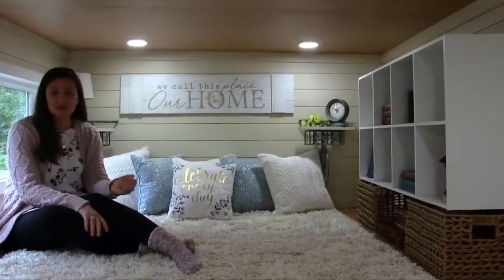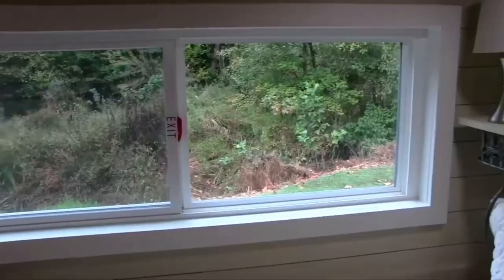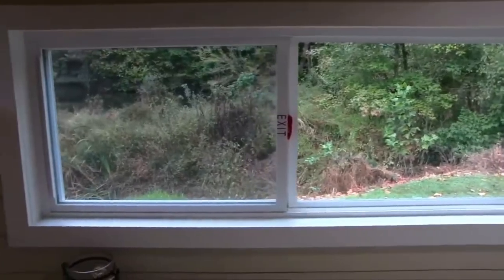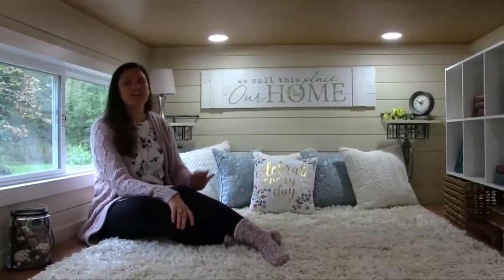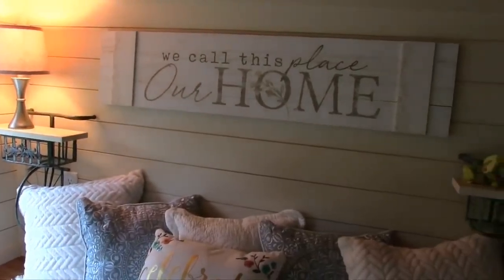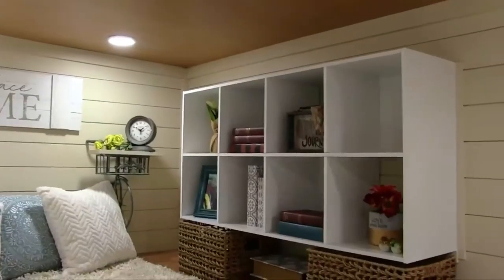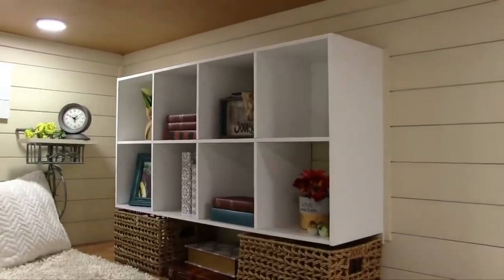We have an electrical outlet in this loft as well as light switches. Behind me there is a sliding egress window. Next to the bed you'll find two night tables that are custom made with a whimsical bicycle motif. Across from the window in the loft is a cubby area with storage solutions. This is a wonderful space.